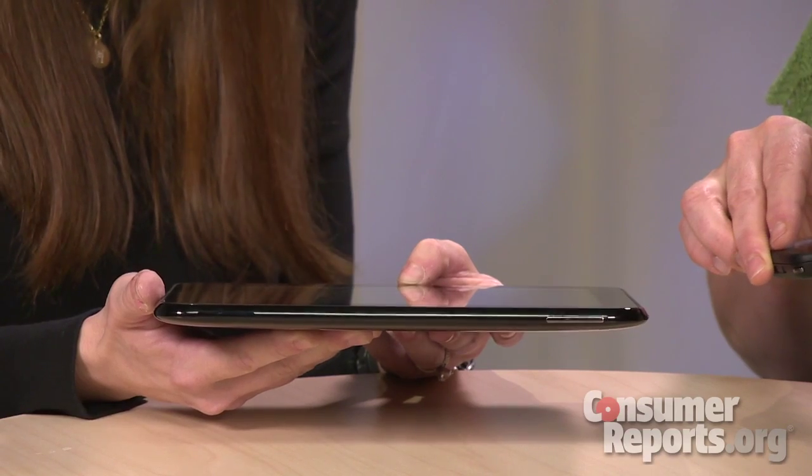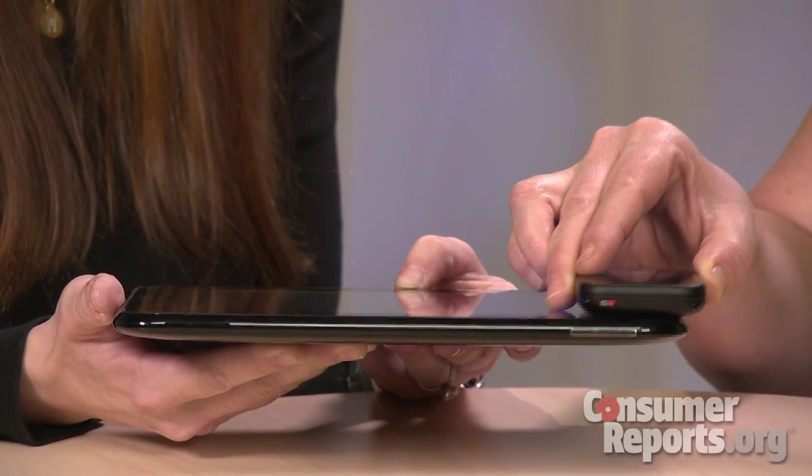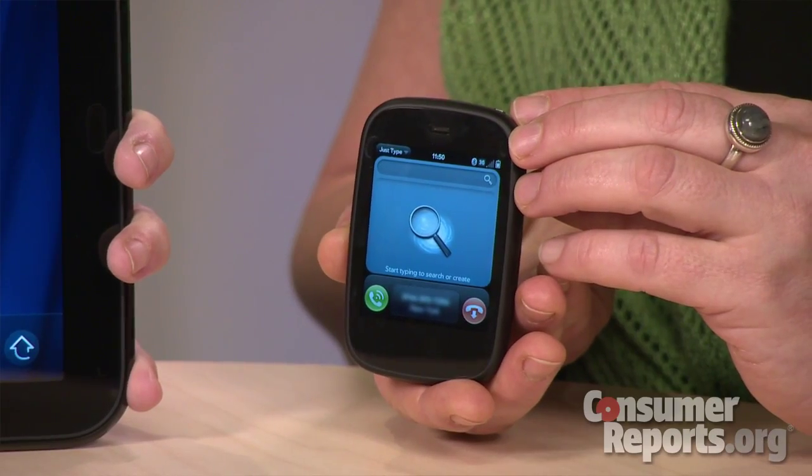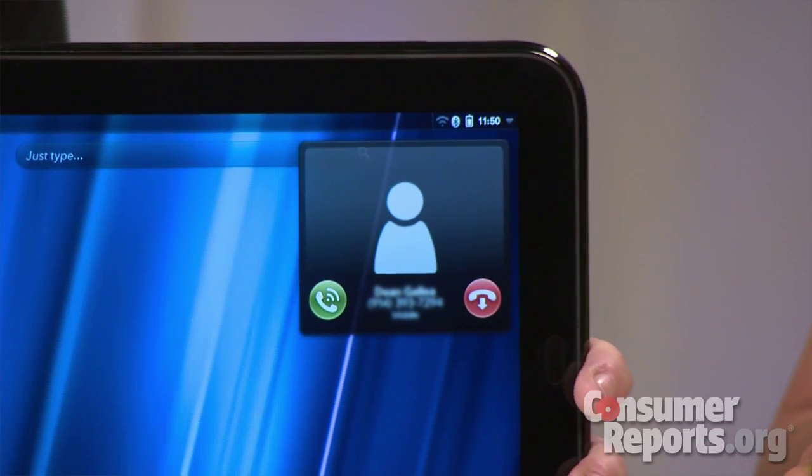If you have a WebOS phone, you can pair it with the tablet — this is a really neat differentiating feature. You can pair them via Bluetooth, and then use a feature called Touch to Share: you take the phone and just touch it to the tablet, and you can share email, SMS messages, and web pages between the devices. And if you get a call on your phone, you can answer it on the tablet — it'll just go straight to the tablet.